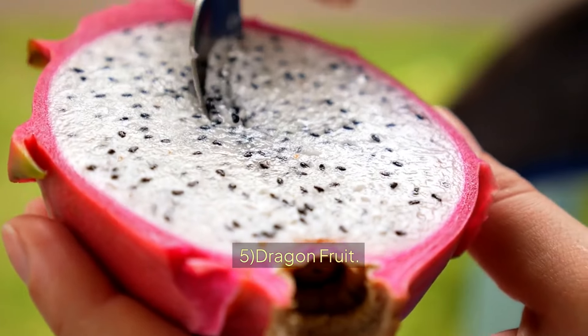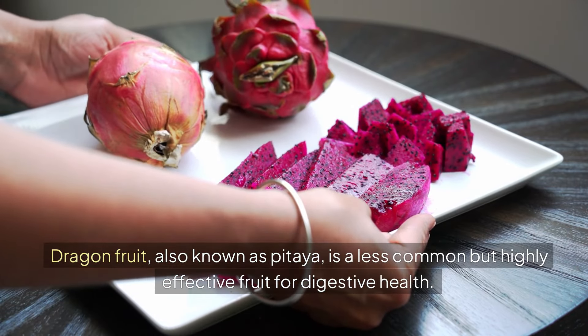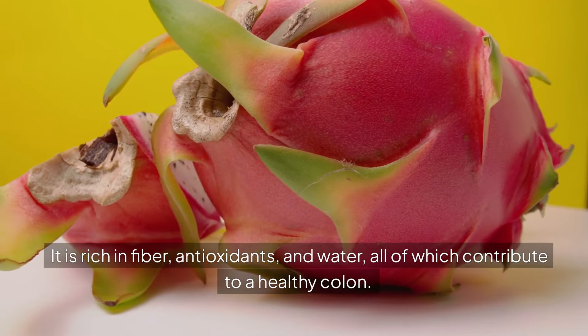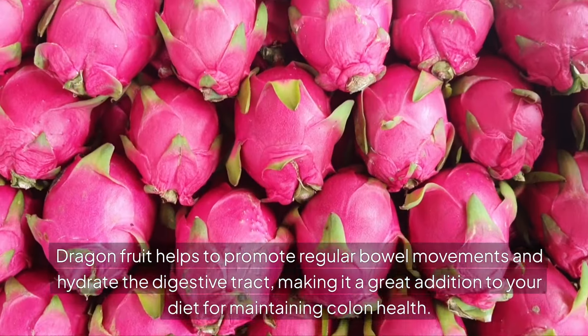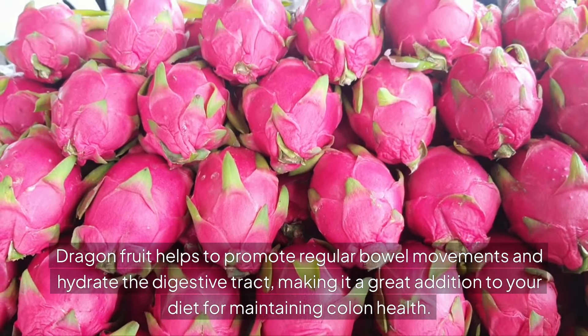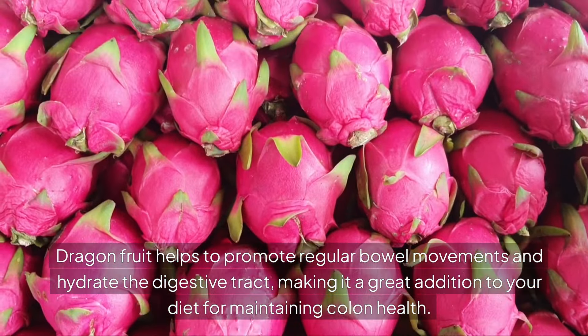5. DRAGON FRUIT. Dragon fruit, also known as pitaya, is a less common but highly effective fruit for digestive health. It is rich in fiber, antioxidants, and water, all of which contribute to a healthy colon. Dragon fruit helps to promote regular bowel movements and hydrate the digestive tract, making it a great addition to your diet for maintaining colon health.